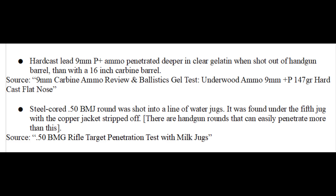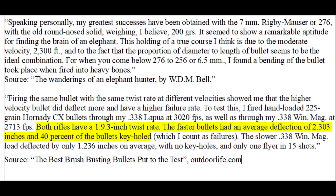In conclusion, either a round nose bullet or a regular flat nose are the most suitable for head shots on elephants. Regarding velocity, caliber, and deflection: Bell essentially said that with the 7mm 200 grain bullets he was using, they were very good at penetrating straight and reliably hitting the elephant's brain. He attributed this to a moderate velocity of 2,300 feet per second and an ideal diameter-to-length ratio.